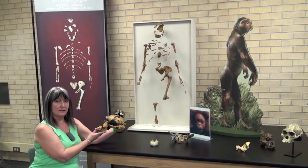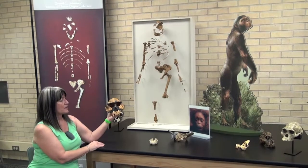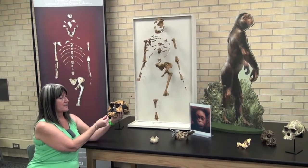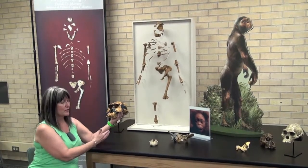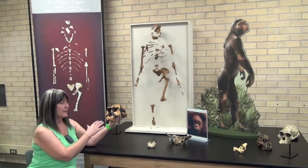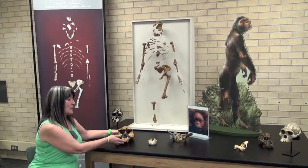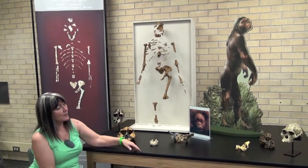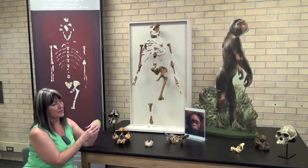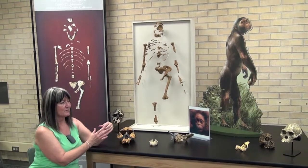This is a male of Australopithecus afarensis, and the interesting thing about this is his skull is so much larger than Lucy's. This indicates to us that the males were much larger than the females in general, and were very similar to gorillas in their size differences between males and females. The rest of the skulls on this table are other representatives of Australopithecus — some from South Africa, some from Kenya, some from Tanzania.